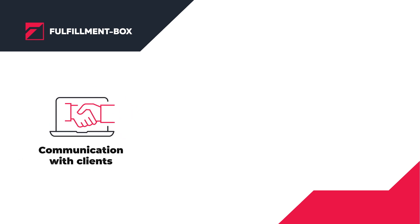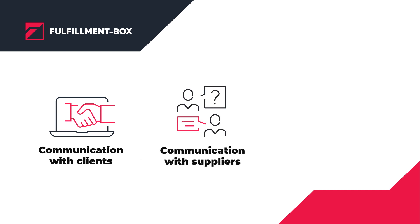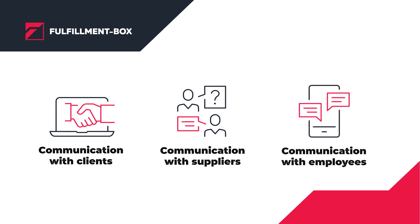First, establish a competent helpline, because this is where customers turn to when something goes wrong with an order. And if your clients are satisfied with their services, they are more likely to recommend your company to someone else. Another important part of communication is customer notifications.